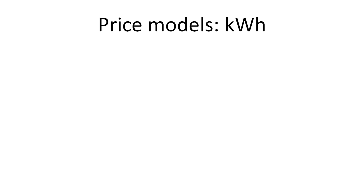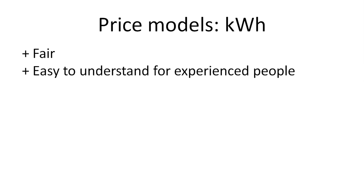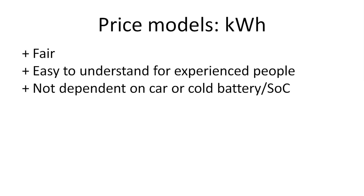The first pricing model is based on kilowatt hours — it's very common. The good thing about kilowatt-hour-based pricing is that it's really fair: you charge whatever amount and then you pay for it, just like you buy fuel. It's also really easy for experienced people to understand kilowatt hours. And it's not dependent on the battery being warm — so even if you arrive with a cold battery, or if you have to charge at high state of charge and it goes a little bit slow towards the end, it still doesn't cost you a fortune. It's also really easy to measure by the charge point operator — just the number of kilowatt hours delivered.